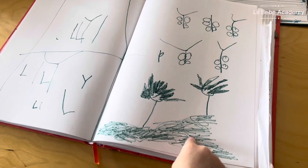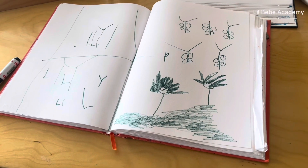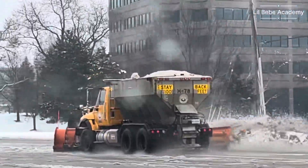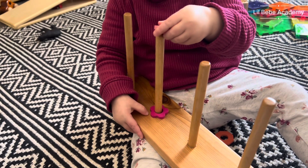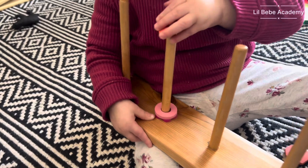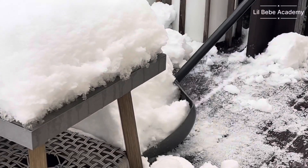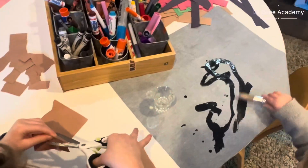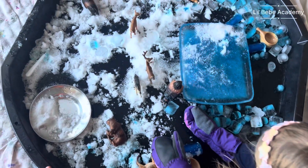This is the grass, these are the flowers, these are the butterflies — beautiful! I do see everything. Your decorations are so pretty — oh, this one's so pretty!